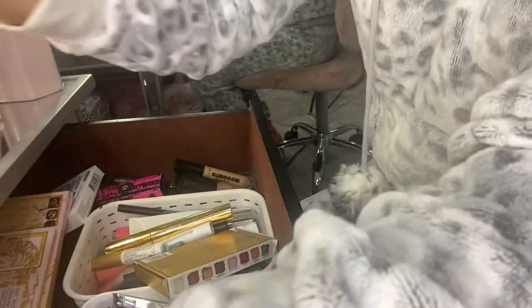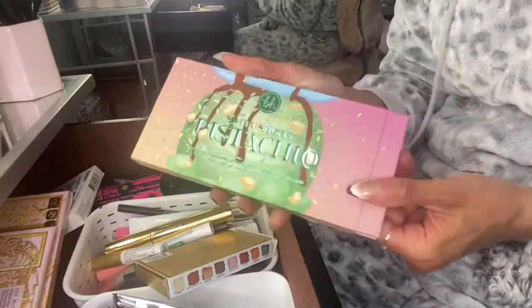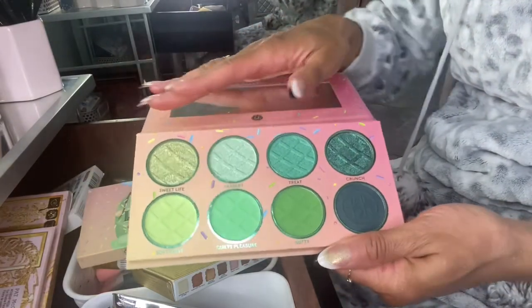I also decided to pull out this BH Cosmetics Sweet Shop Pistachio Palette — I've maybe used it once. I did a collab with Nona here on YouTube, so I'm going to use this more.